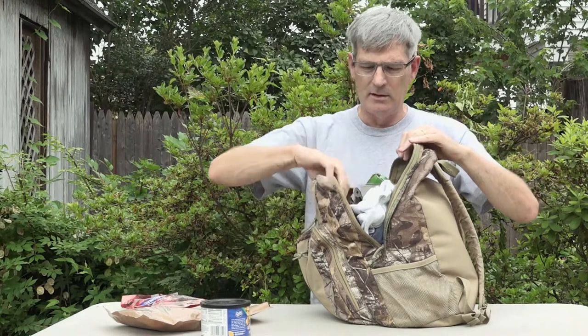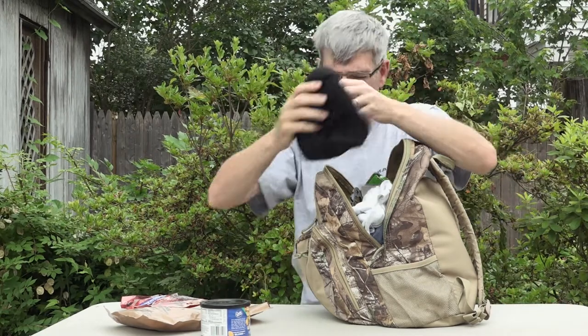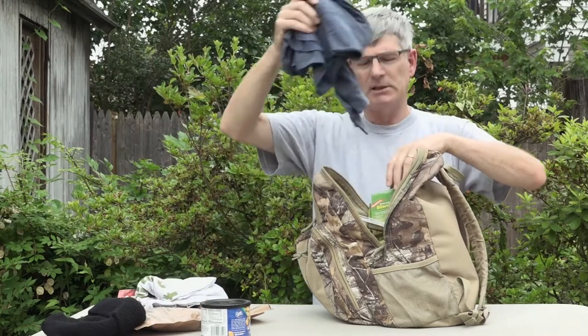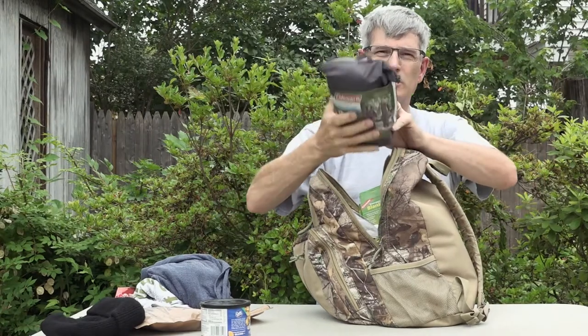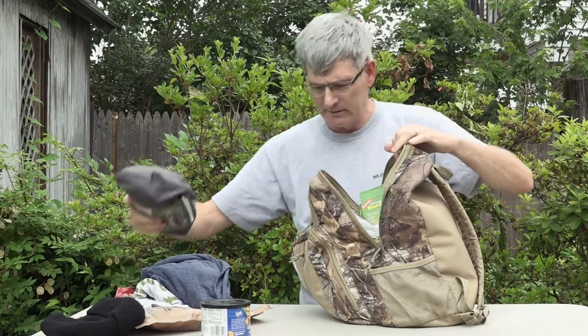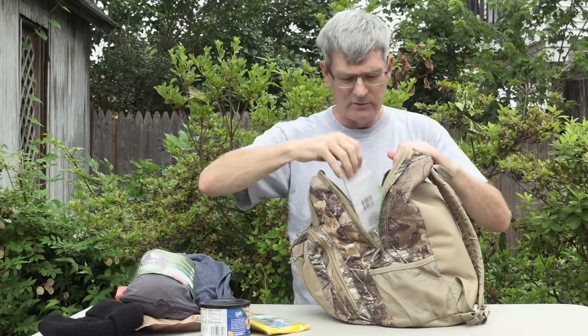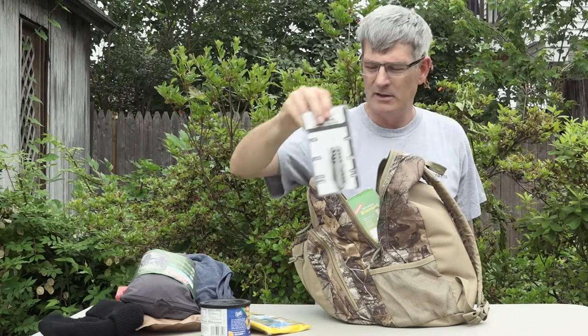I have a wool hat. If you're out there on a cold day, keeping your head warm can make a big difference. This is a government issue wool hat from the US Navy. I've got an extra t-shirt, I have a long sleeve shirt. This is a rain suit — there are rain pants and a rain coat — and a dollar poncho from the dollar store.